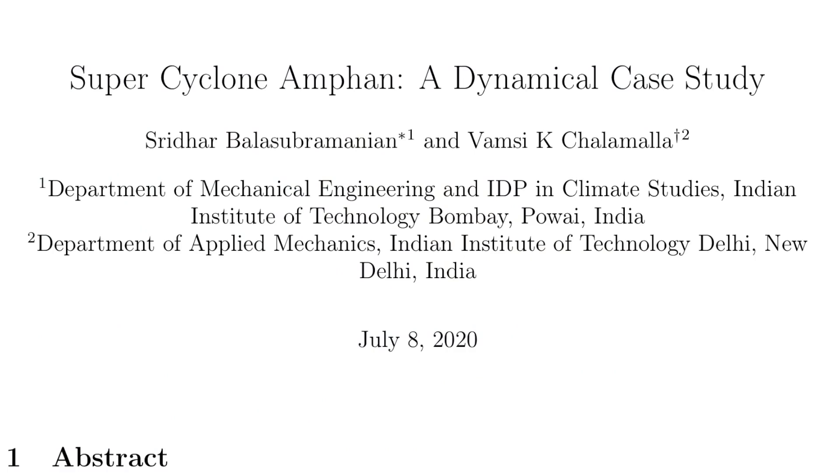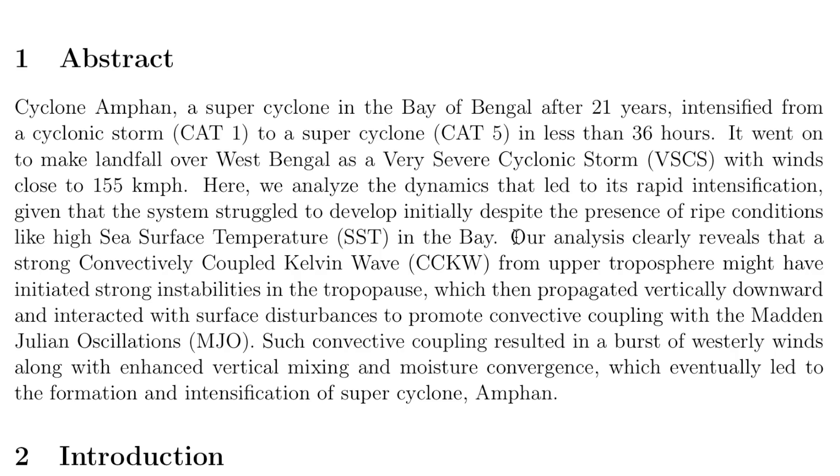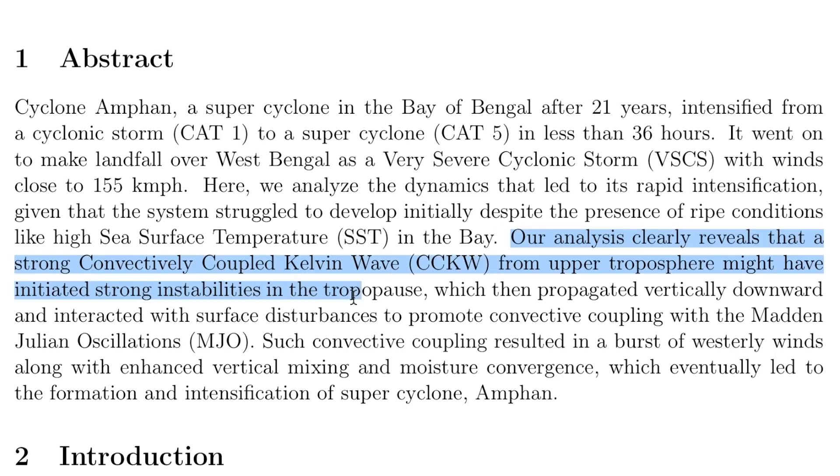Up next, it's Cyclone Amphan from earlier this year in May. They are noticing a pattern that may have caused upper tropospheric waveforms to trigger the storm formation and intensification below. Those waves are modulated by solar activity, and while those energies can help a storm in some cases, the wrong kind of waveform triggered by the Sun, forced onto an existing formation situation in terms of the tropics, can do the opposite.